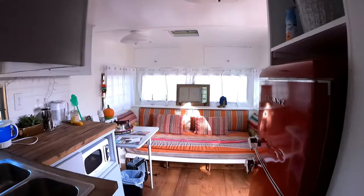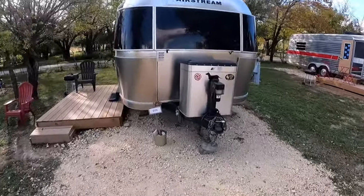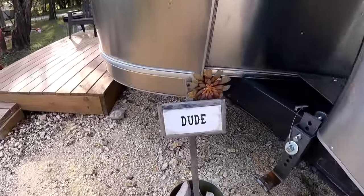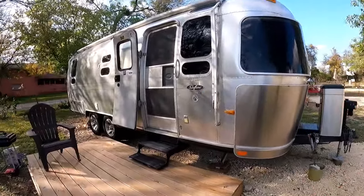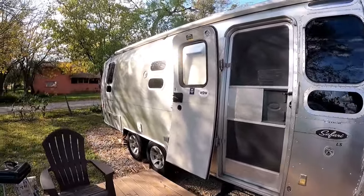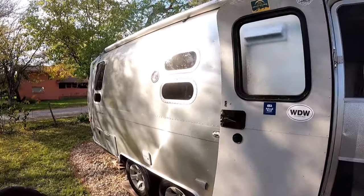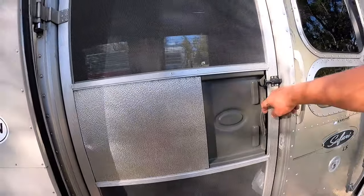Very cool. All right. We've got to see this RV — why? Because it's the Dude. The Dude RV. This is a Safari Special Edition Airstream. Let's go take a look. I haven't been in too many Airstreams.